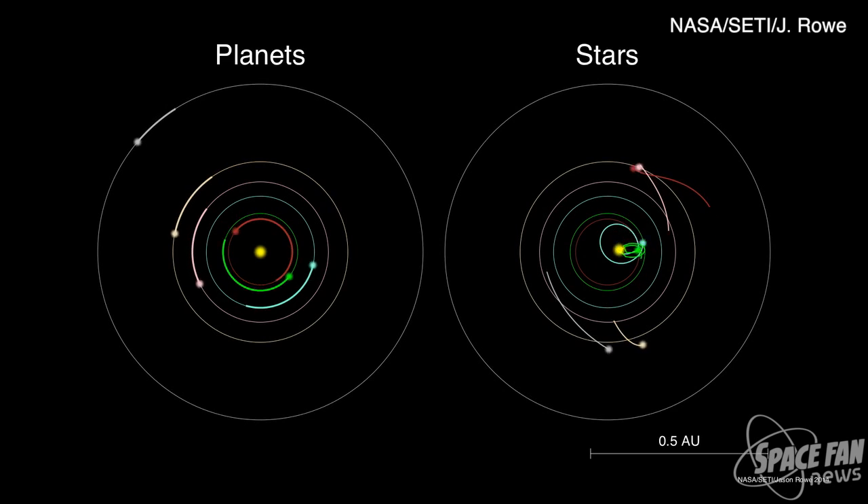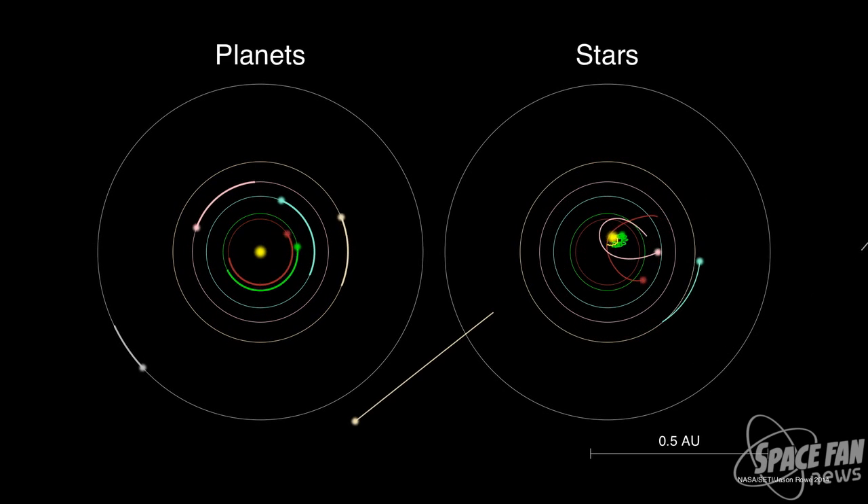The research team used a technique called verification by multiplicity, which relies in part on the logic of probability. Kepler observes 150,000 stars and has found a few thousand of those to have planet candidates. If the candidates were randomly distributed among Kepler's stars, only a handful would have more than one planet candidate. However, Kepler observes hundreds of stars that have multiple planet candidates. So if a star has multiple planet candidates around it, they must be planets and not false positives — because Kepler has already seen hundreds of these configurations. Through careful study of this sample, these 715 new planets were verified and they're not just candidates anymore.